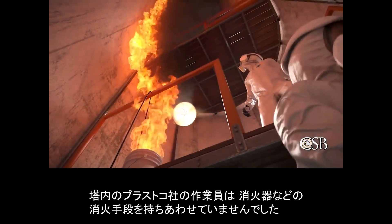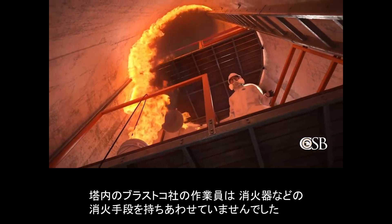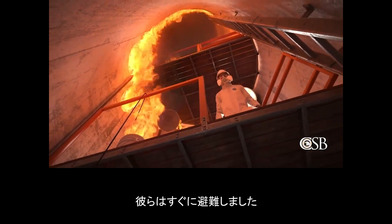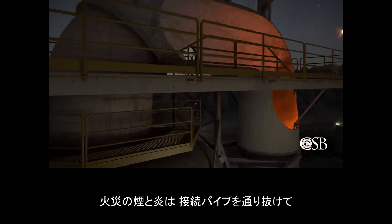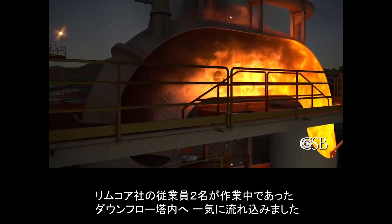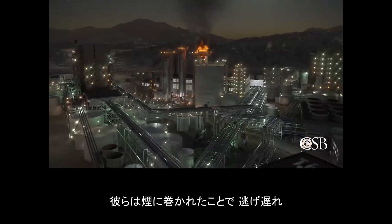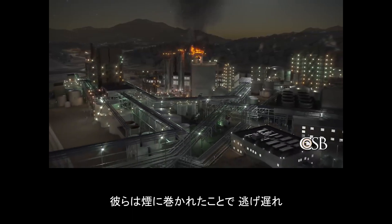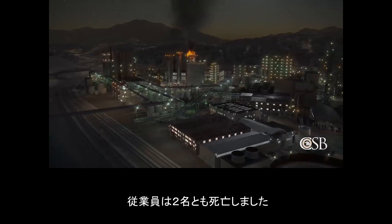The BLASTCO workers inside the tower did not have a fire extinguisher or other means to put out the fire, and they quickly evacuated. Smoke and flames from the fire traveled rapidly through the connecting pipe to the downflow tower, where two RIMCOR contractors were working. They were overcome by the smoke and unable to escape. Both workers were fatally injured.